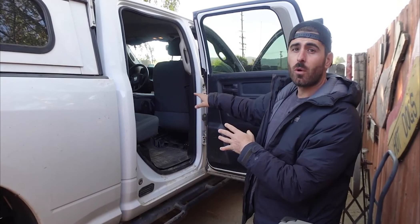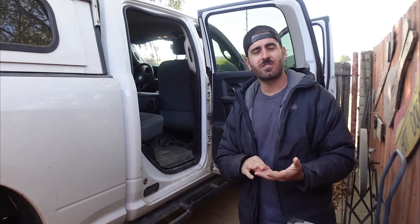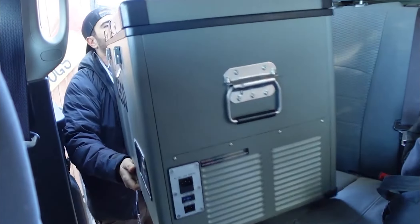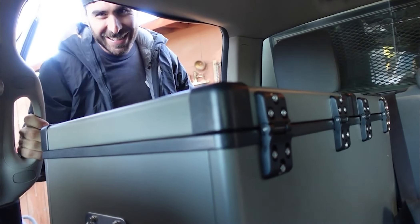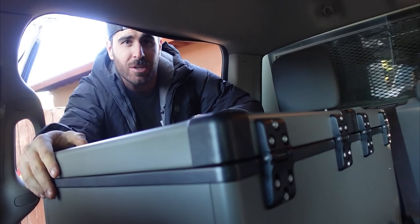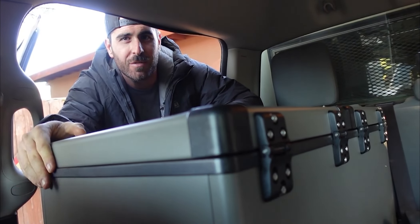We pushed the passenger seat all the way forward — remember, we drive separately now. I typically drive the Jeep and she drives the truck and tows the trailer, so it doesn't really matter if the front seat is pushed a little forward. We'd rather have this larger unit back here. It might be a bit too big, but I also plan on potentially getting rid of or moving part of the back seat. There are a lot of different mods you can do.